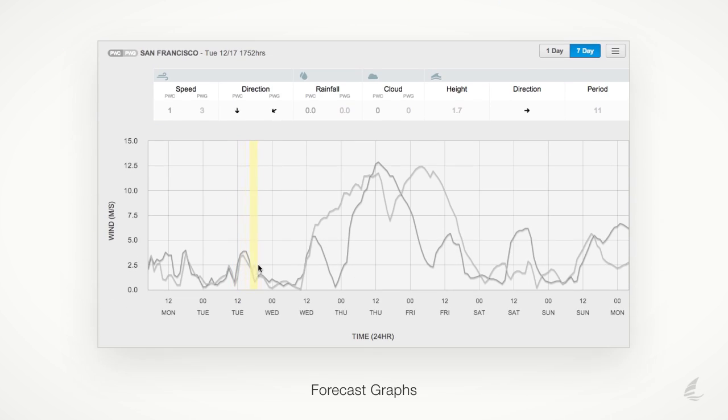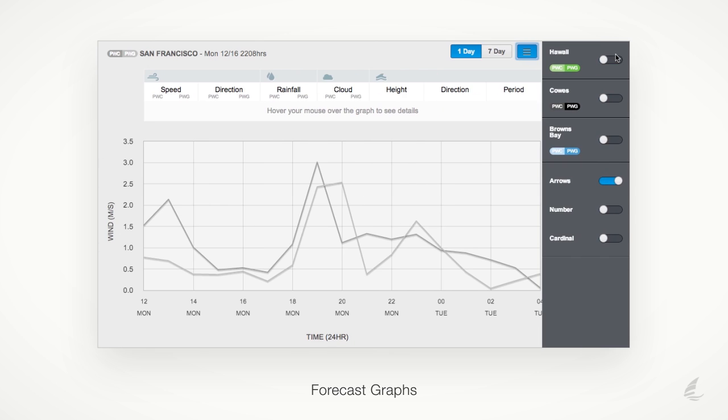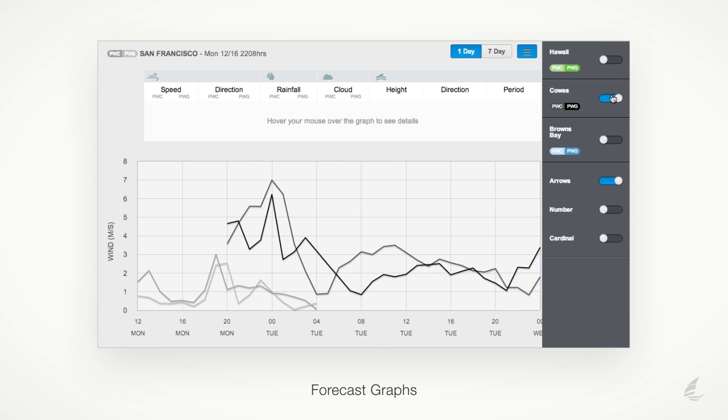The forecast graphs on PredictWind show the comparative forecasts between the PWC and PWG models. A similar forecast between the models means a high degree of confidence in the accuracy of the forecast.